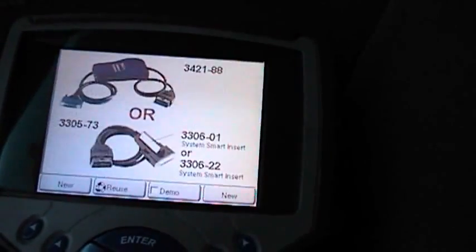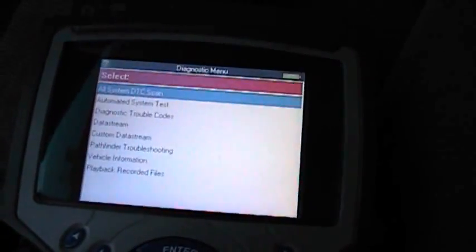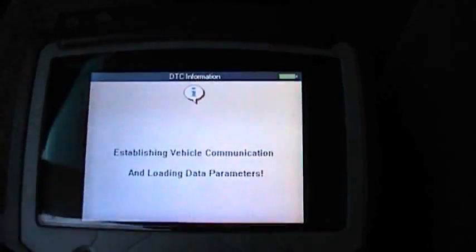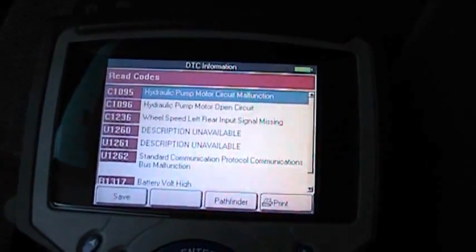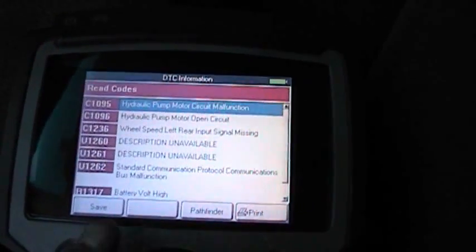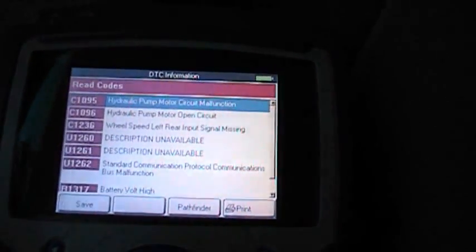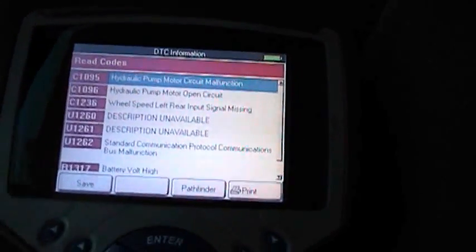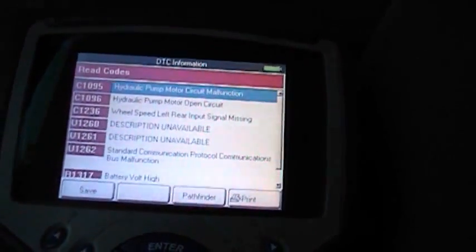If we go out and into the ABS system and read codes, you can see all the ABS codes and a B1317 battery voltage high code. None of these are reliable codes. Any time you have voltage that's way above or way below where it's supposed to be, it could create all kinds of problems inside the ECMs — the body control module, transmission control module, ABS control module — because voltage is fluctuating outside the computer's control.